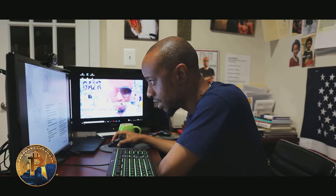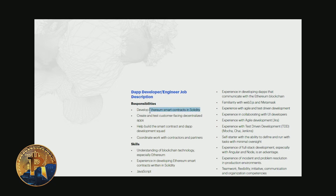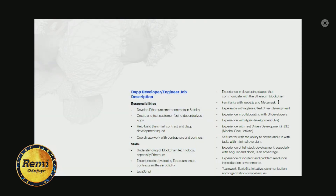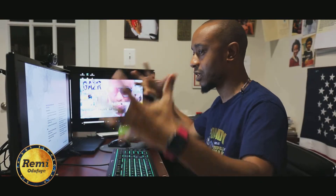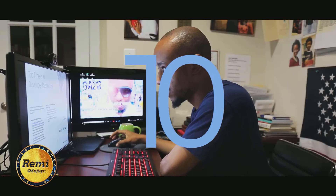Another example is a DApp developer engineer job description: develop Ethereum smart contracts in Solidity, create and test customer-facing decentralized apps. Required skills include understanding of blockchain technology especially Ethereum, JavaScript, Solidity, familiarity with Web3.js and MetaMask, and experience with Agile and test-driven systems. This document gives you the foundation in one place — I think it's one of the fastest ways to become a blockchain developer.